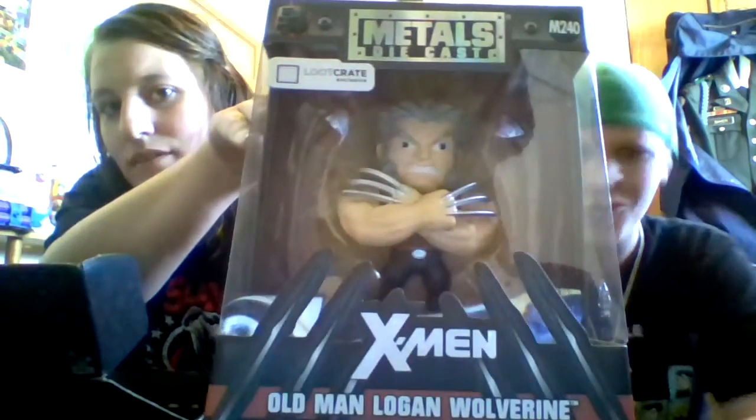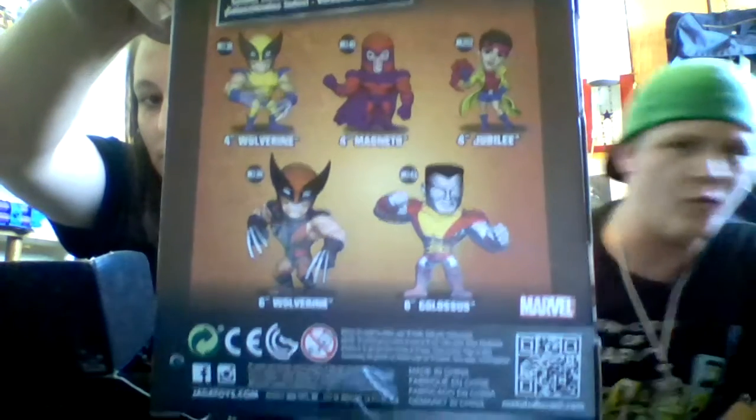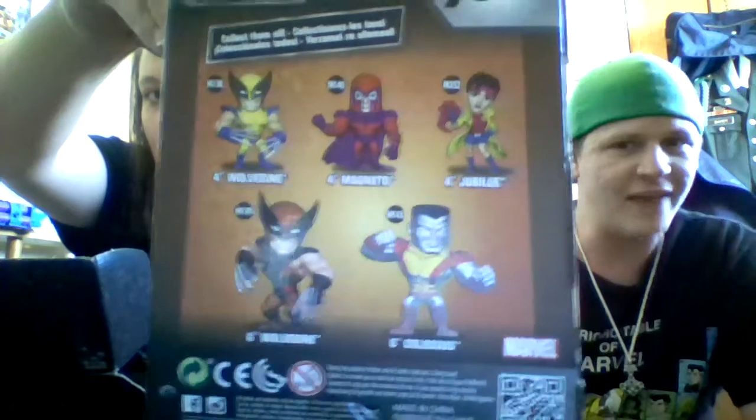We'll start off with this — this is awesome. Old Man Logan die-cast metal by Jada Toys. These are all the ones that you can get: Wolverine, another version of Wolverine, Colossus, Magneto, and Jubilee. That is awesome — I love X-Men.